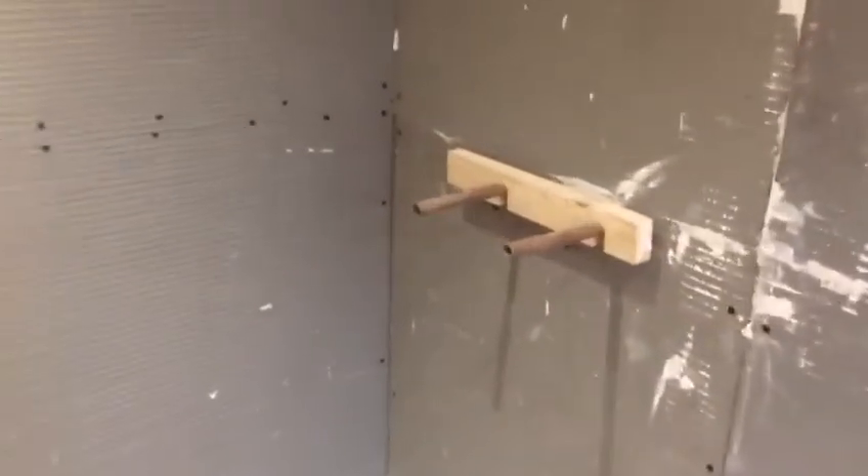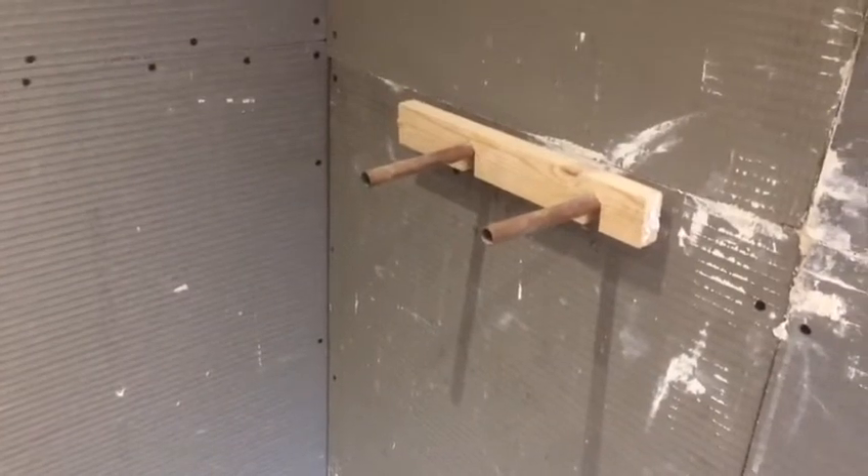We've fitted these waterproof panels in the shower area, and the feed for the shower valve is done.